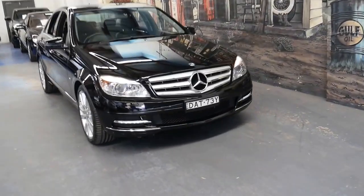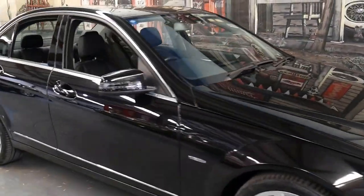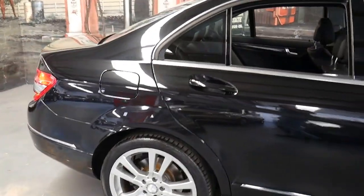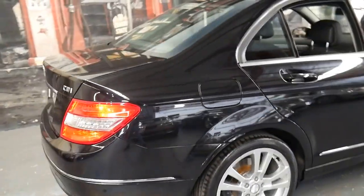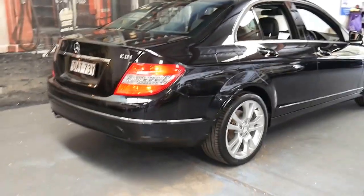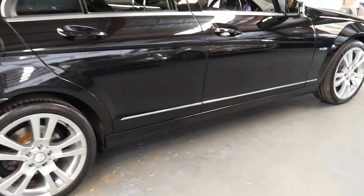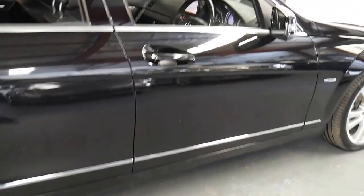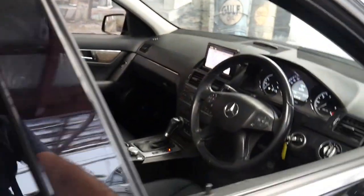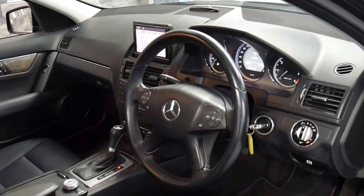This 2010 Mercedes C 220 CDI is an update and it's done just 97,000 kilometres. The update came with LED taillights and the much nicer Mercedes-Benz alloy wheels. This car is an Avant-Garde. It's got navigation, Xenon lights, a Harman Kardon sound system and an impeccable logbook history.